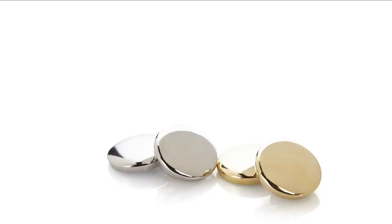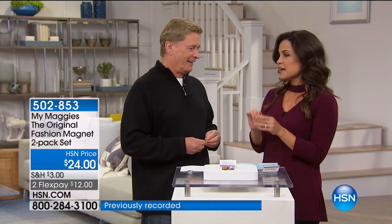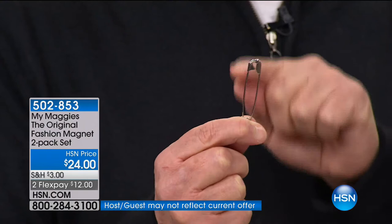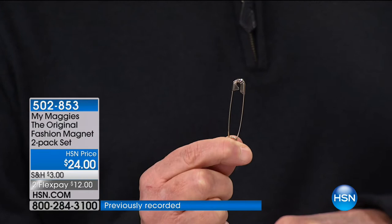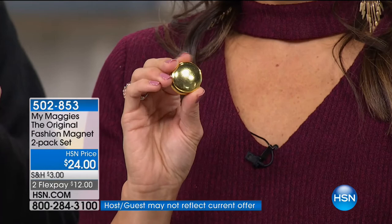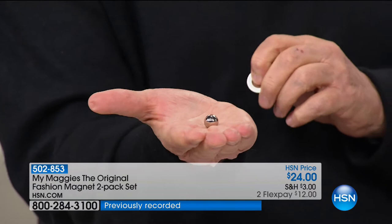We're talking about My Maggies — something wildly popular since it first started at HSN. At the root of it, it's a magnet that creates a button anywhere you need it — on clothing, accessories, belts, bags. The safety pin got its patent in 1849, and since then there's only been one other fabric-fastening product that's ever received a patent. That's what we have for you today: My Maggies, invented by Margaret Sinclair. This is a fashion accessory unlike anything else out there — and this is the strongest magnet you ever want to use.